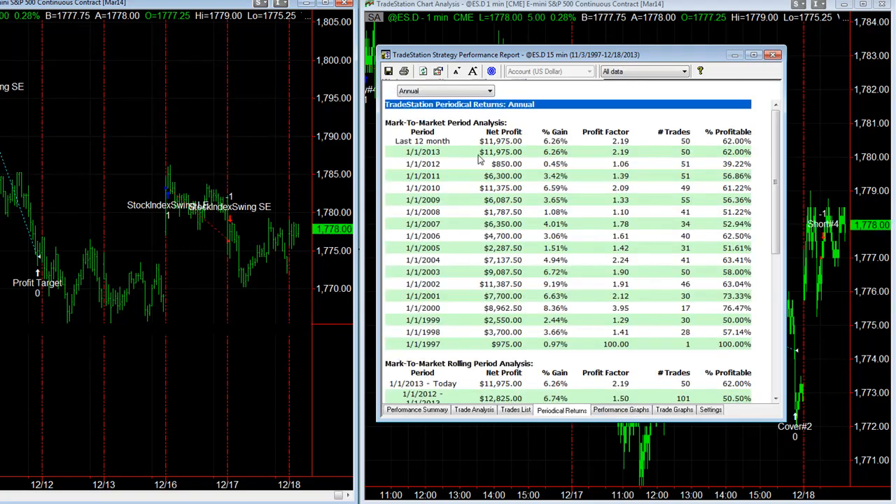This goes back to 1997. These are the hypothetical performance results. In 2012 it was pretty flat, and then this year it's done really well.